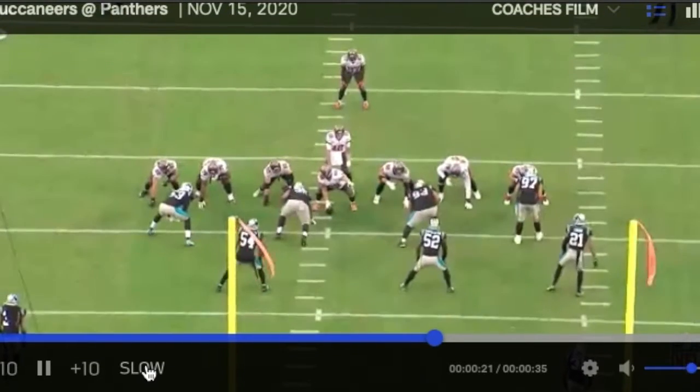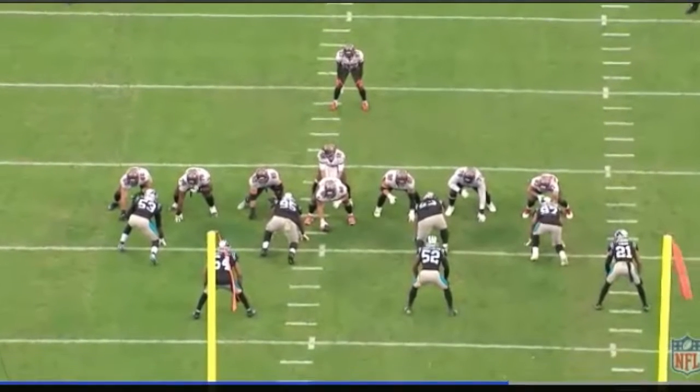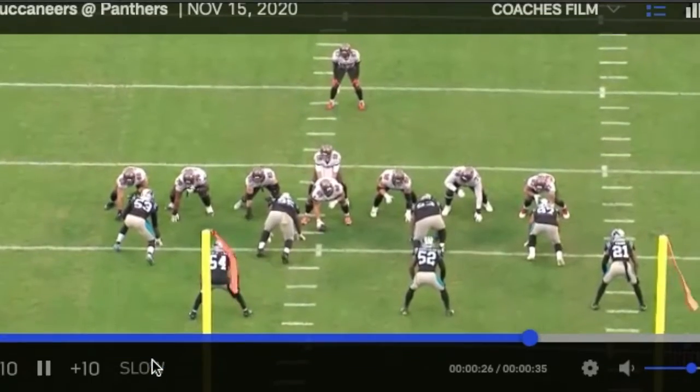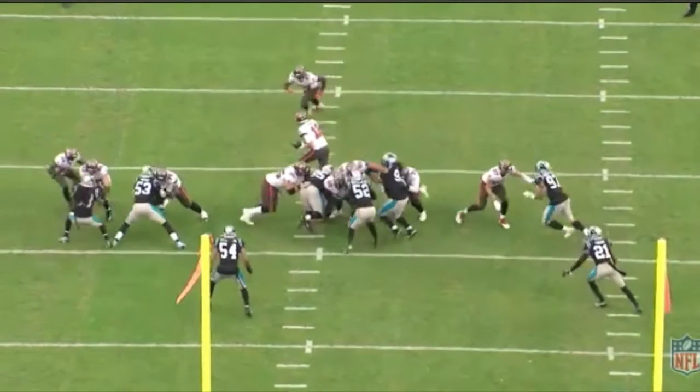First and foremost, I got to give credit where credit's due. He did fumble early in the game, but he did a great job running the ball, and he has learned to pass block. Check this out. Here's Ronald Jones, learning to be a patient runner. Finds the B-gap here.